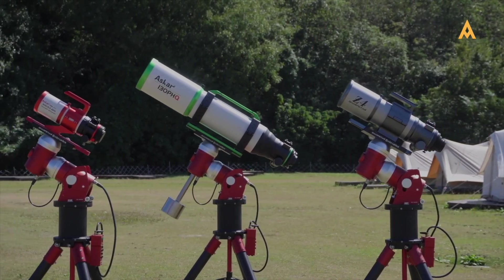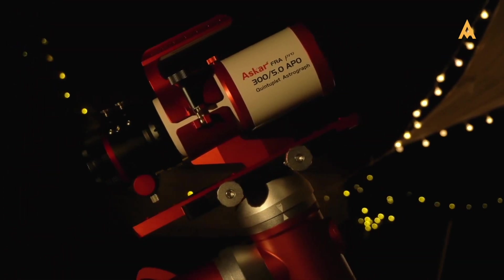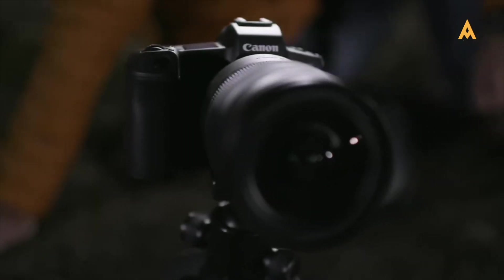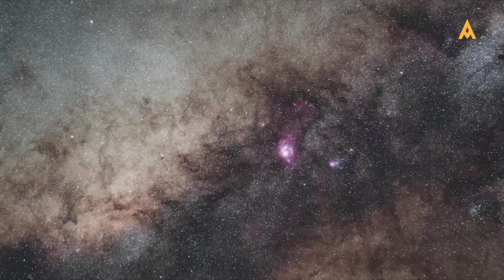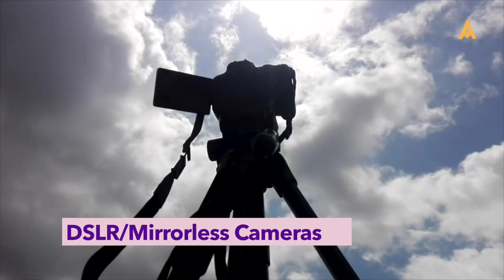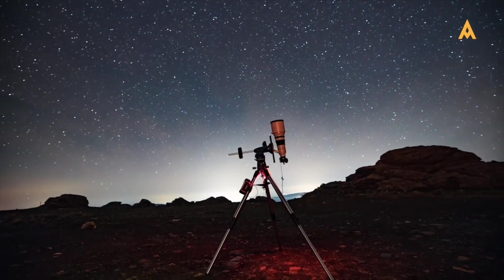Throughout this guide, we'll explore the techniques and tools relevant to each type of astrophotography, ensuring you're well-equipped to embark on your cosmic journey. A successful astrophotography session starts long before you step outside. Your camera is the heart of your astrophotography setup. While any camera can technically capture the night sky, some are better suited for the task. DSLR and mirrorless cameras are the most versatile options, offering manual settings that allow for long exposure shots, essential for capturing faint celestial objects.